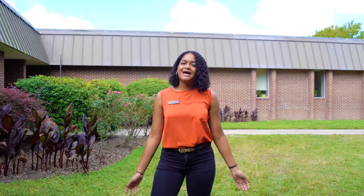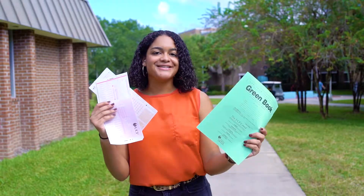Happy October Nights! This month we're going to take you through some of student government's resources and let you know how we can best help enrich your college experience. Today we're going to talk about Scantrons.